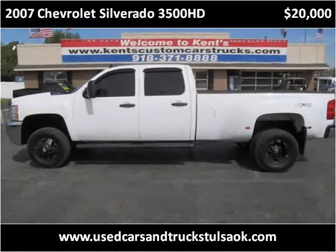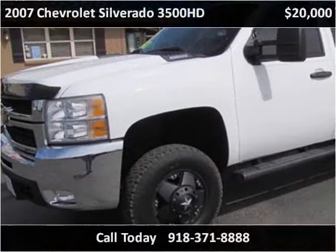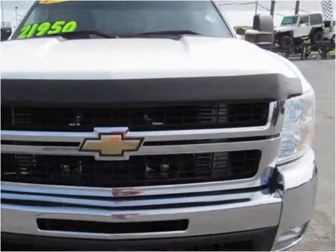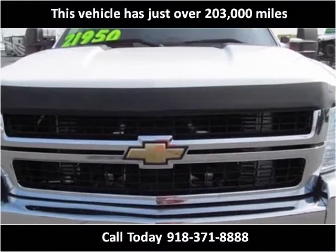This 2007 Chevrolet Silverado 3500 HD is available from Kent's Custom Cars and Trucks. This vehicle has just over 203,000 miles.